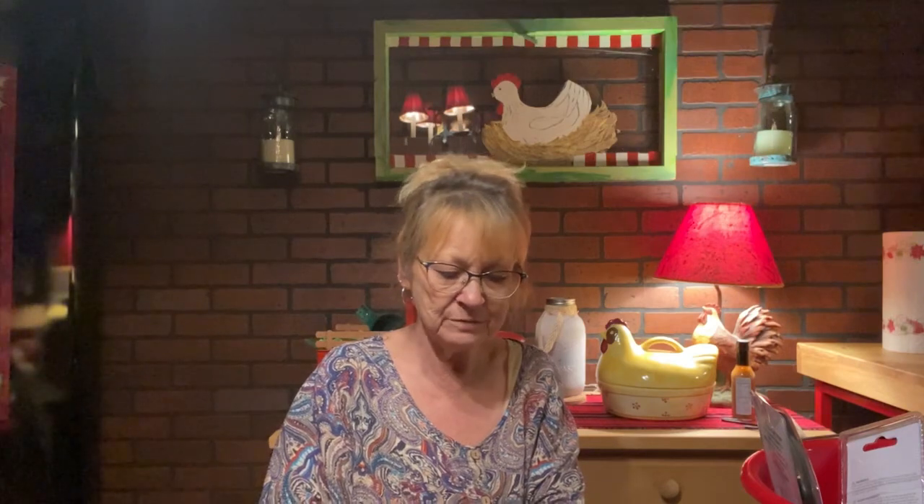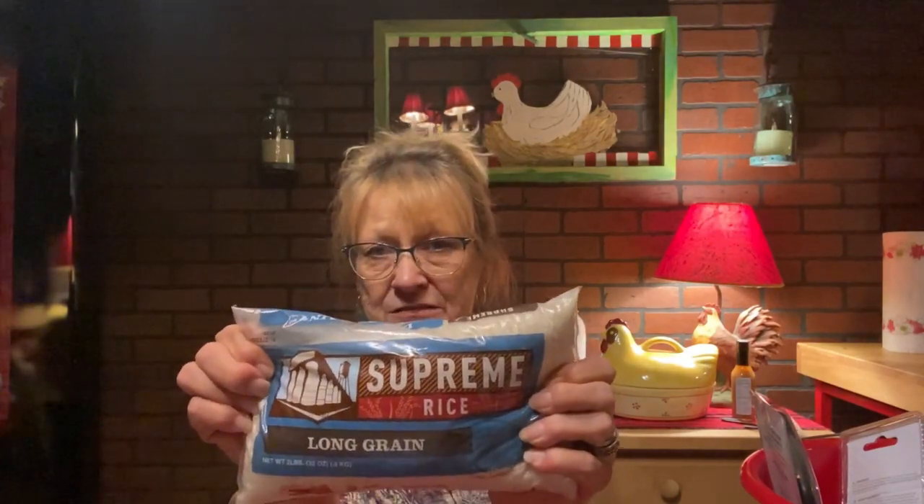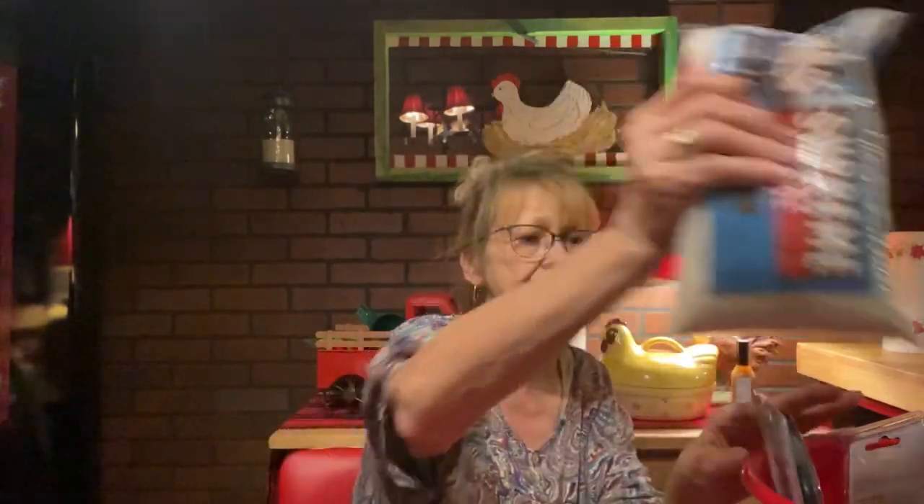Long grain rice. It's been a while since I bought this, and it is two pounds. For a dollar and a quarter for two pounds — it's non-GMO, gluten free, grown in the USA. I didn't think that was a bad deal. Someone got one for the pantry, because I do like a lot of rice and want to start doing more cooking with rice.